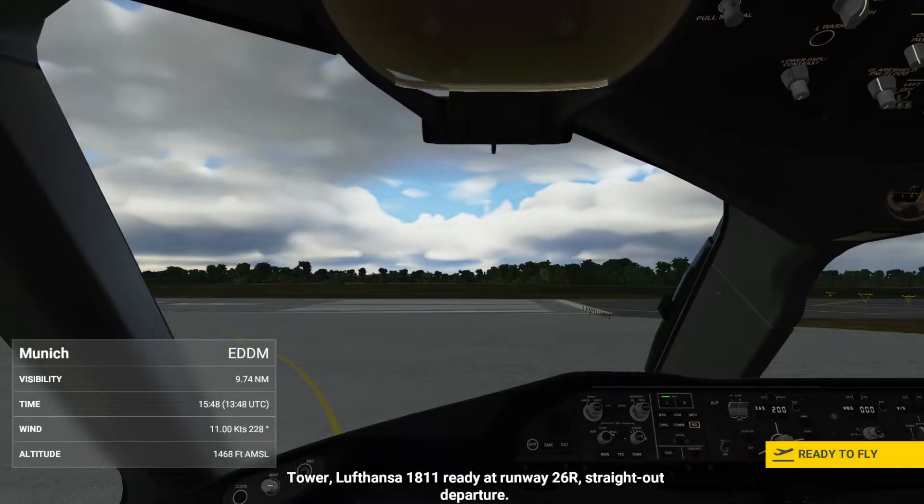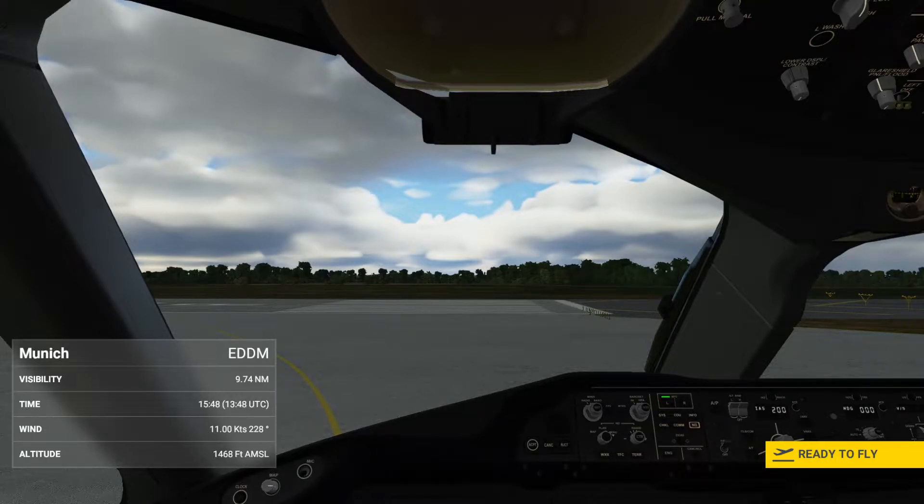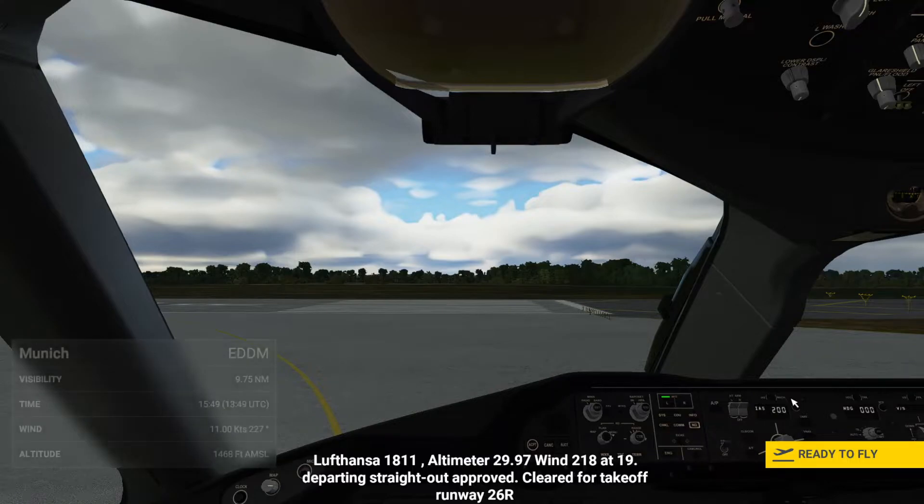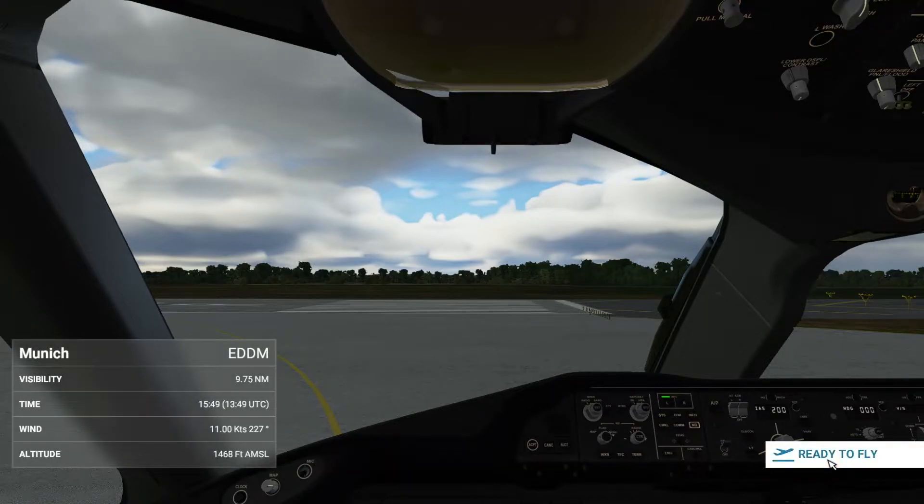Tower, Lufthansa 1811 ready at runway 26R, straight out departure. Lufthansa 1811, altimeter 29.9, runway 18 and 19 departing, straight out approved. Cleared for takeoff runway 26R. Lufthansa 1811 cleared for takeoff runway 26R, Lufthansa 1811.